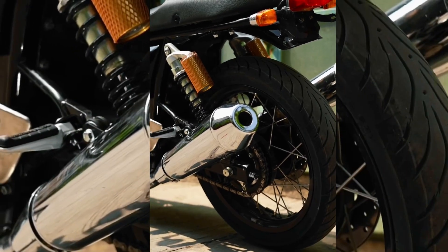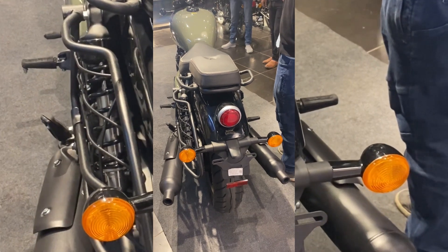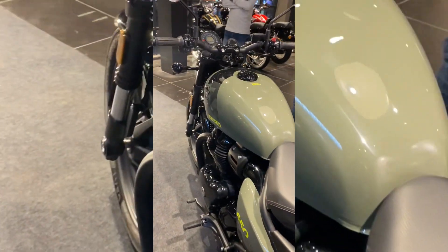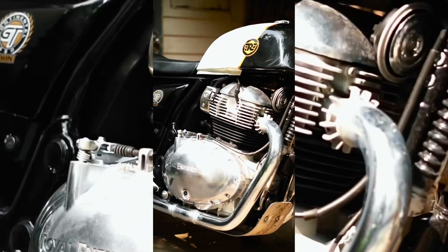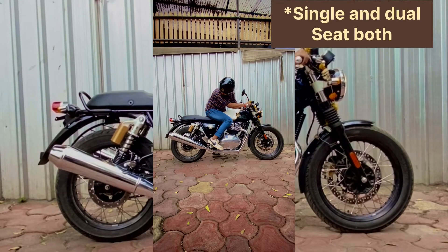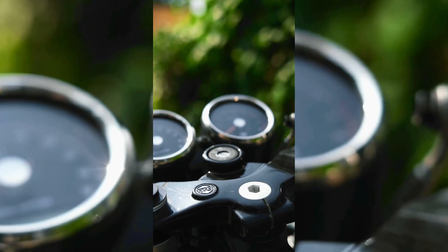Today we are going to compare the GT 650 and Shotgun 650. Both bikes have a 648cc engine. The GT 650 is a proper cafe racer style bike with a decent seat height and disc. It comes with a single seat and a dual instrument cluster.